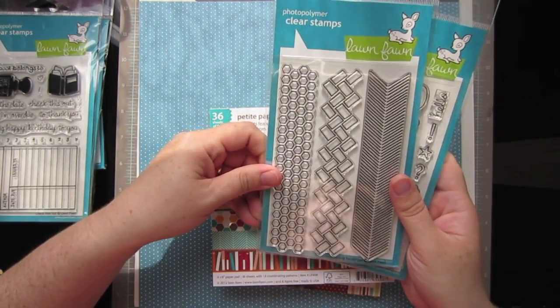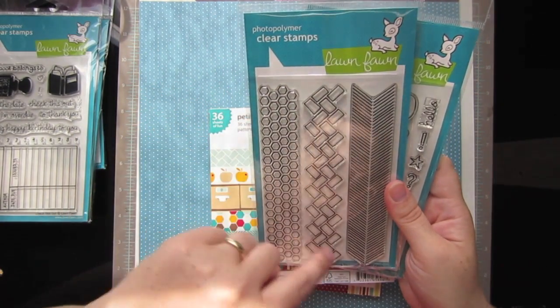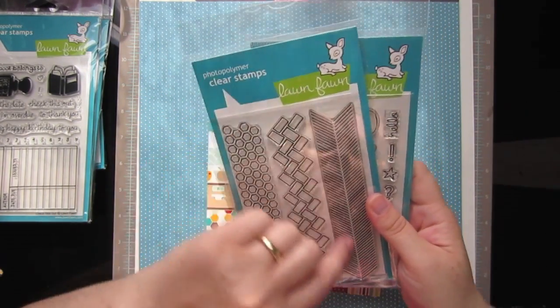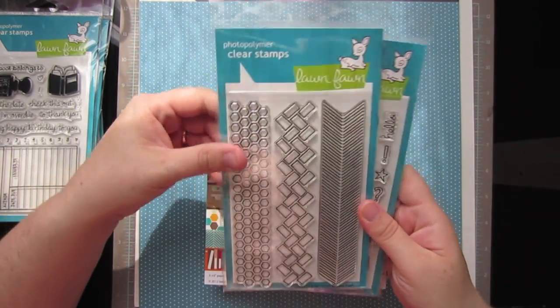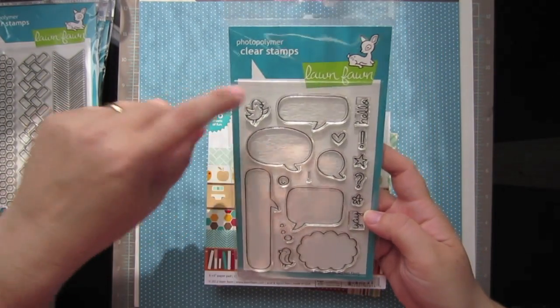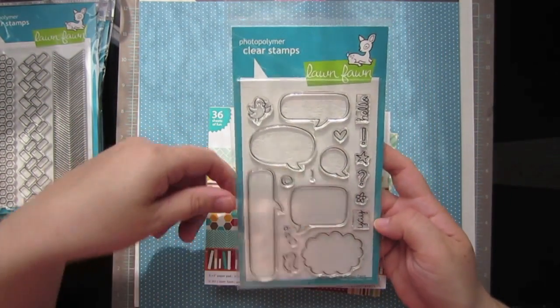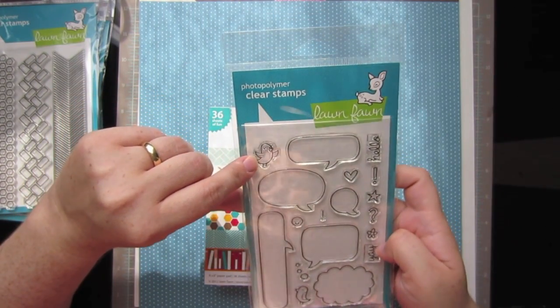I also got the interlocking backdrops. I really love this hexagon and also the brick and this kind of herringbone-type stamp, so that'll be fun to play with. I also got Birdie Told Me with all the cute speech bubbles. Those are really darling, and I love this little bird — he's so cute.